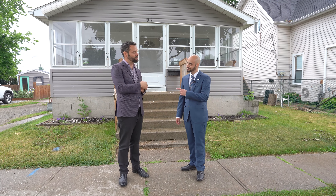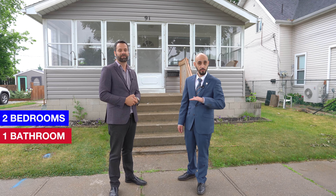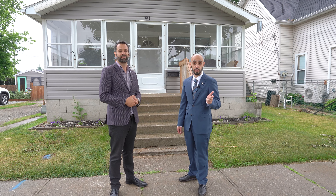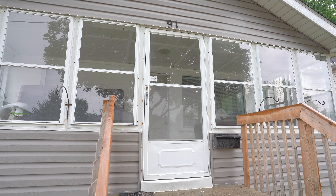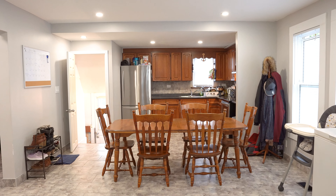Omar, why don't you tell us a little bit about this home? Thanks Brad. So this is a two bedroom, one bathroom, fully renovated first level. This is a perfect home for first-time buyers, investors, or even retirees. Let's go inside and check it out.